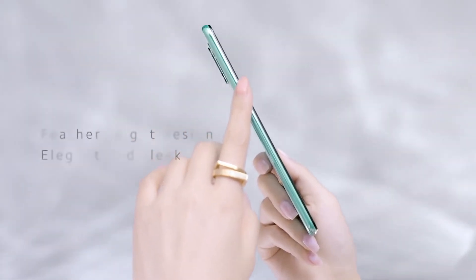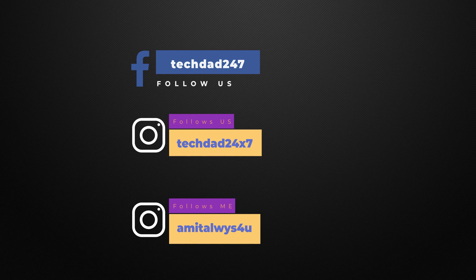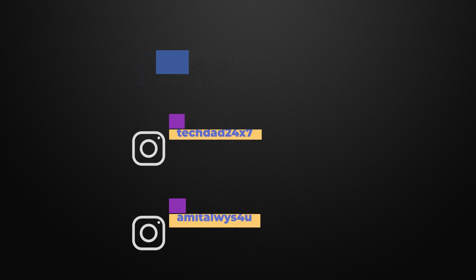Thank you guys for watching this video. If you like our content, please like the video, share it, and subscribe to our channel. If you're watching on Facebook, please like our page. You can also follow me on Instagram — the link is on screen. This is Amit and I'll see you guys in the next one. Bye!